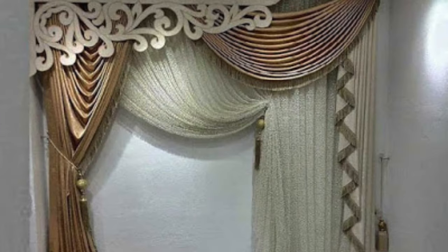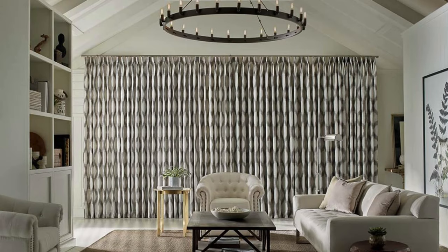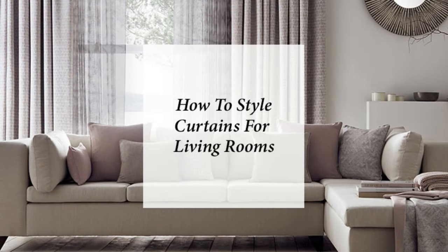In conclusion, curtains and drapes are integral elements in interior design, offering a harmonious blend of form and function. Their ability to add texture, color, and style to a room while addressing practical considerations makes them indispensable in creating a well-rounded, aesthetically pleasing living environment. The versatility of curtains and drapes allows for endless possibilities, making them a key component in shaping the character and mood of any space.